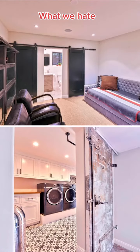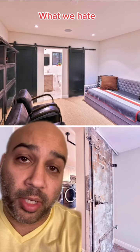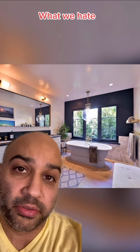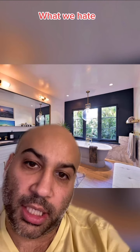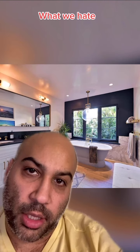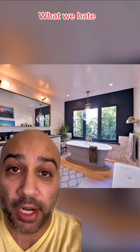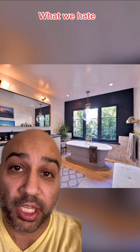We hate sliding barn doors — barn doors belong in barns. We hate how low this chandelier is over the bathtub in the master bathroom. Picture this: you stand up, you hit your head, the glass breaks, you cut your head, then you fall back into the tub, your head is bleeding, your head's underwater, now you're drowning, soon you'll be dead. No thank you.